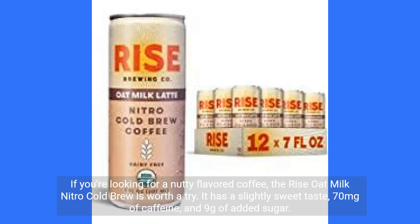If you're looking for a nutty-flavored coffee, the Rise Oat Milk Nitro Cold Brew is worth a try. It has a slightly sweet taste, 70 mg of caffeine, and 9g of added sugar.